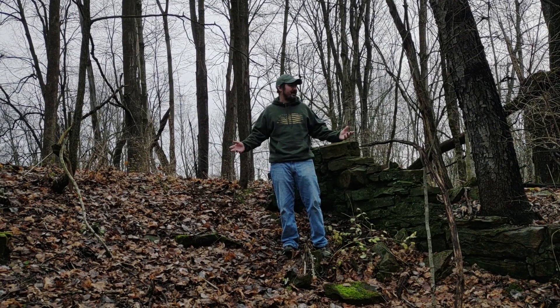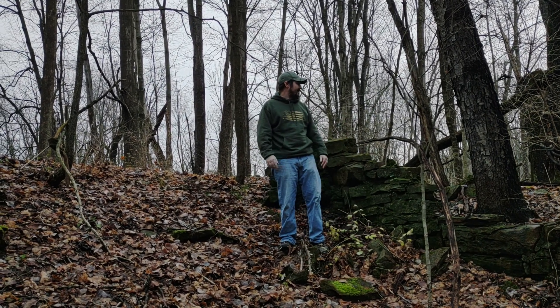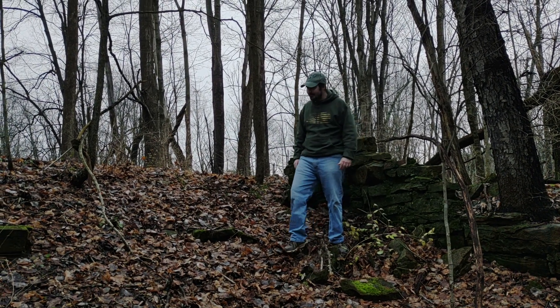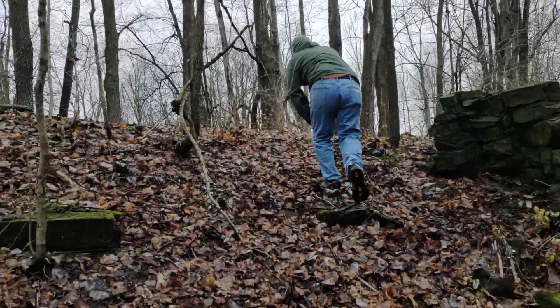This is kind of the area you guys will be hunting — it's in the woods, foundations. That gives you an idea. We're going to take you over here and let you see up here.